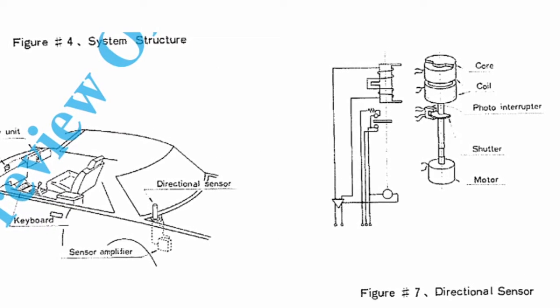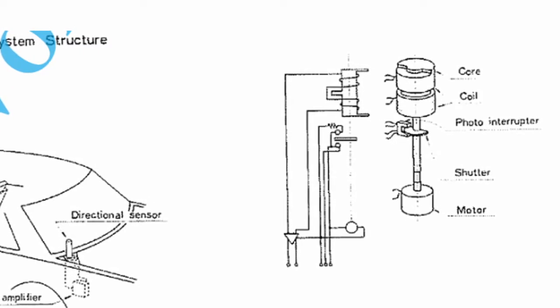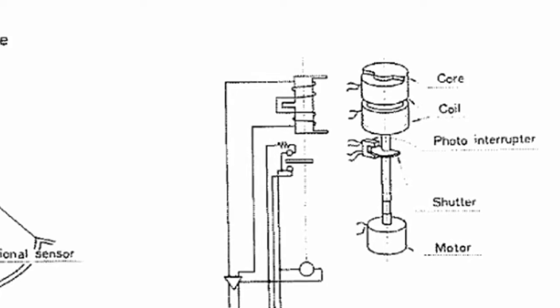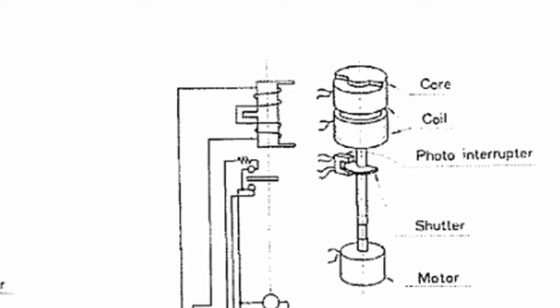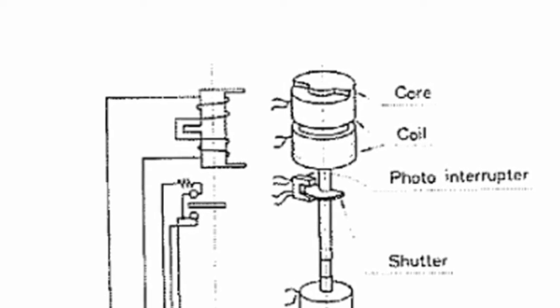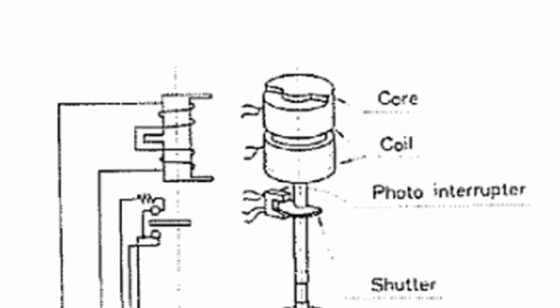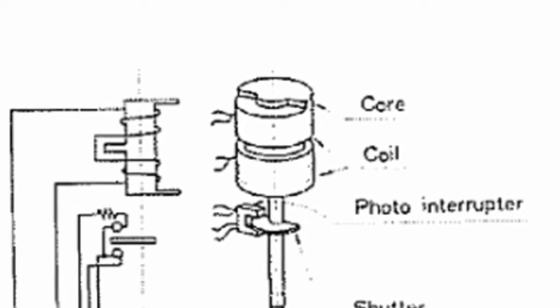This directional sensor really is a piece of art. It consists of a core that rotates continuously and uses a photosensor to measure the position of the core compared to the car. At the same time, there is a magnetic detection coil used to detect the difference in magnetism. Every time the core revolves inside this coil, a phase voltage is created. The difference between two phases can then be used to calculate the directional movement of the car.